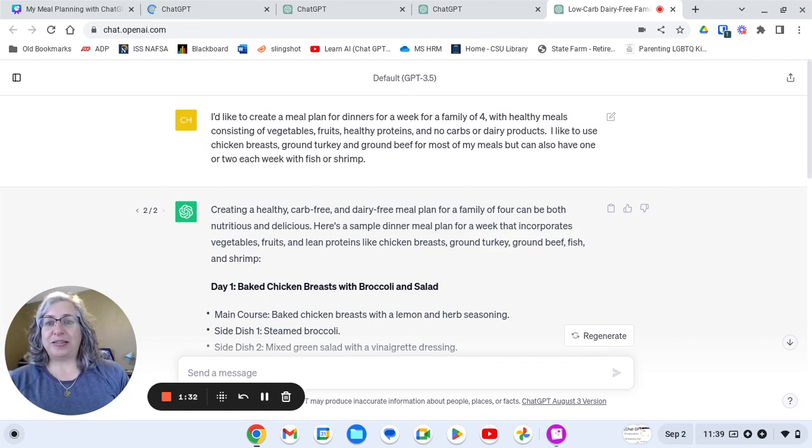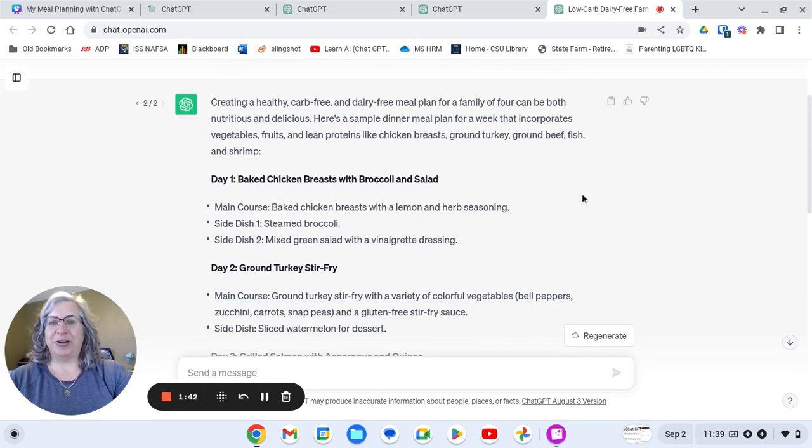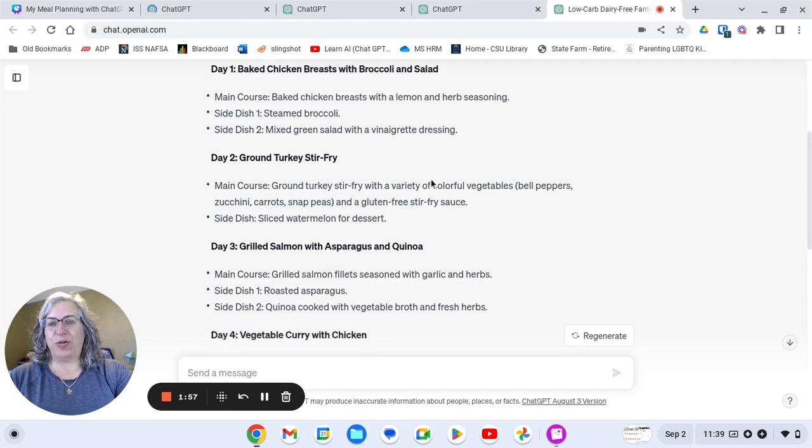I like to use chicken breasts, ground turkey, and ground beef for most of my meals, but can also have one or two each week with fish or shrimp. I put that in and it gave me results. Each day it gives a meal idea — so baked chicken breasts with broccoli and a salad — and even gives some ideas for seasonings and side dishes as well.